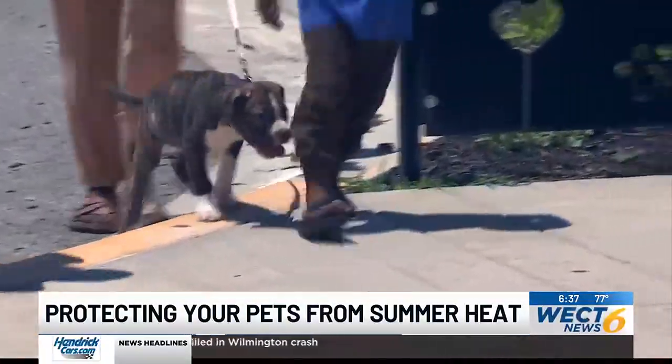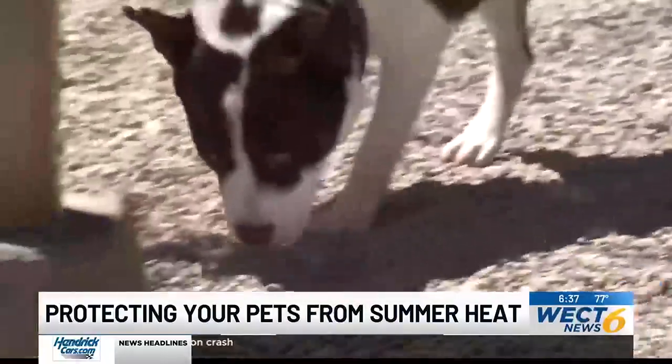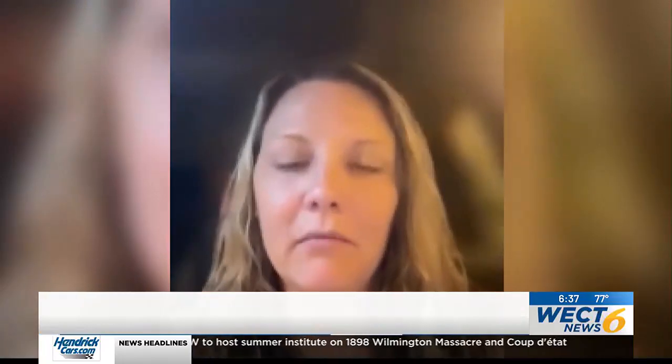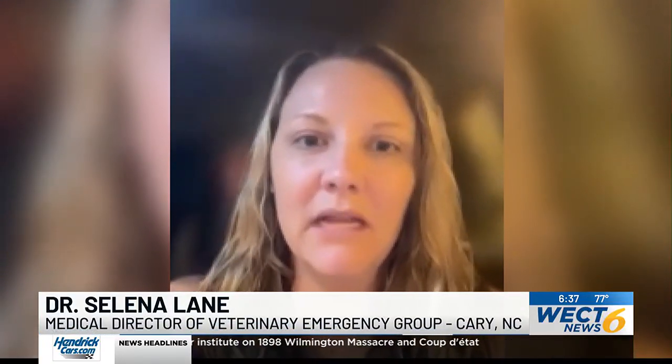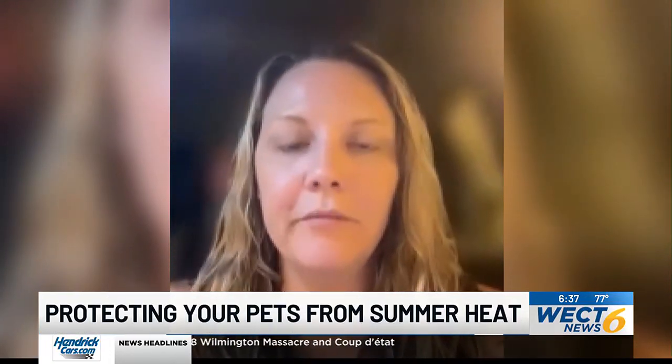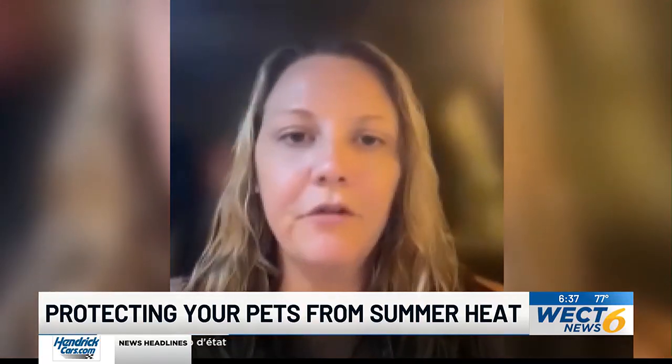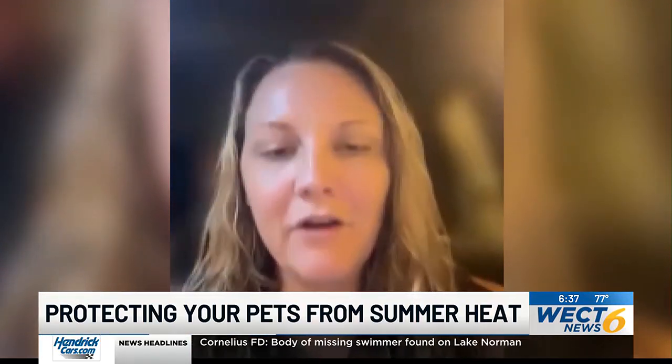I spoke to a veterinarian who says be vigilant. And if you think your pet is experiencing any signs of heat stroke, reach out as soon as possible. Heat stroke can be a really scary problem, and in many cases can actually be fatal without treatment. We want the public to do whatever they can to make sure that their furry family members are well taken care of.